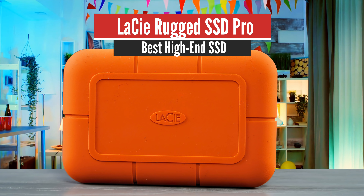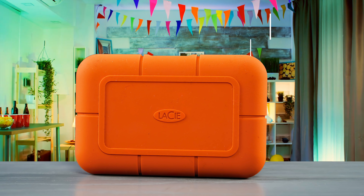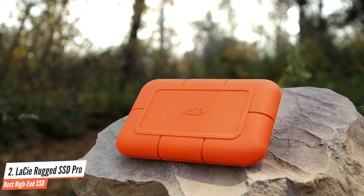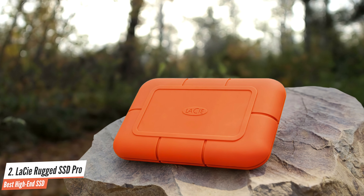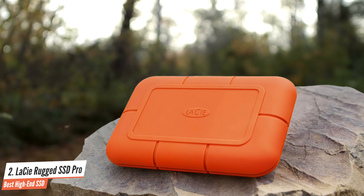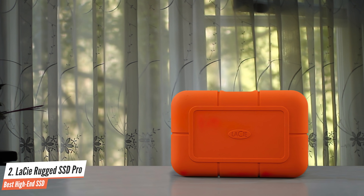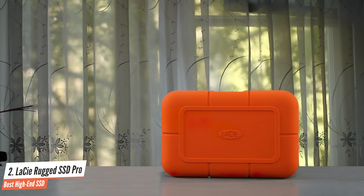Number 2: LaCie Rugged SSD Pro — Best High-End SSD. The LaCie Rugged SSD Pro external drive is designed for professional videographers and others who work in the field with Thunderbolt 3-equipped computers, most often Macs. Small, light, and even mailable, it earns the right to add 'extremely' in front of fast and rugged.